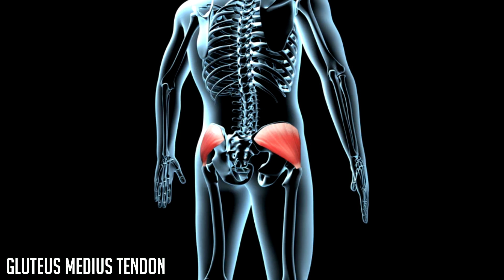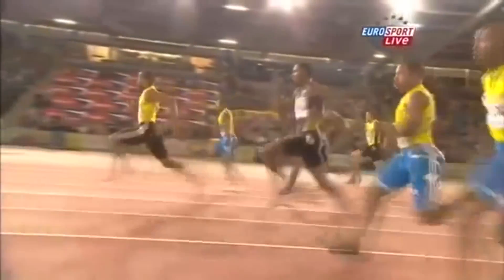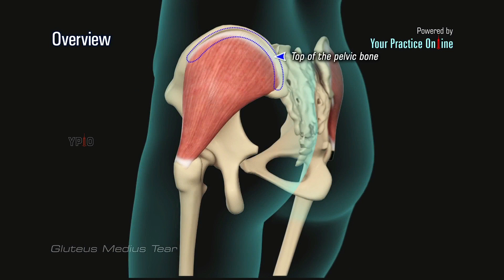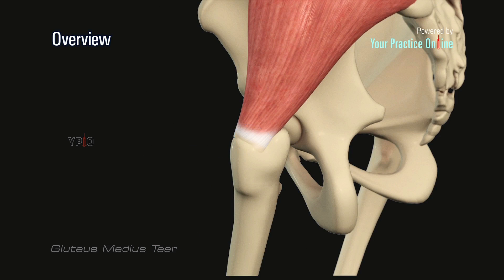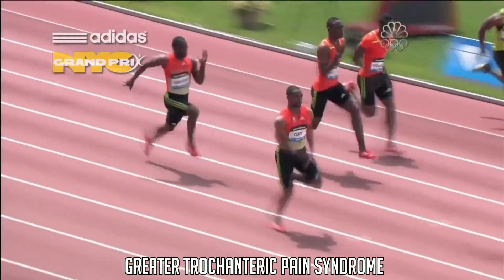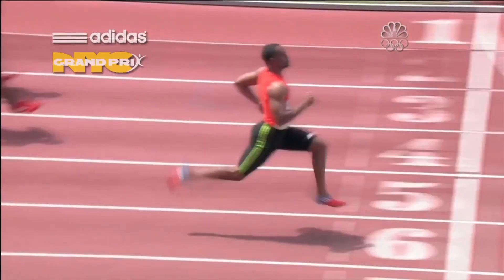The next tendon we will look at is the gluteus medius tendon. Although tears of the gluteus maximus tendon are possible, they are less common than tears of the gluteus medius and minimus tendons. The gluteus medius begins at the top of the pelvic bone and attaches to the outer side of the femur. Tears of this tendon can happen with athletes, although athletes are more likely to suffer from GTPS, which is known to cause similar symptoms such as pain at the side of the hip.